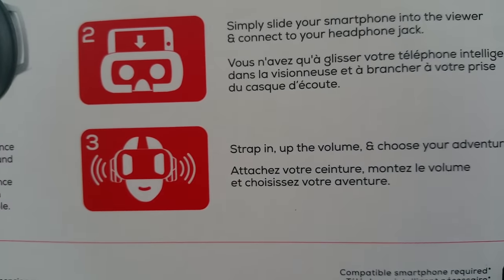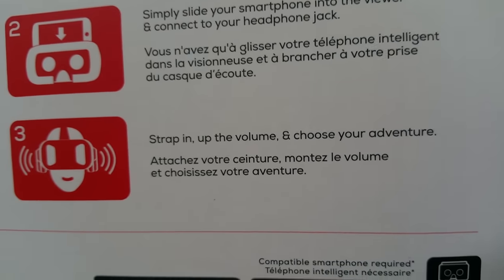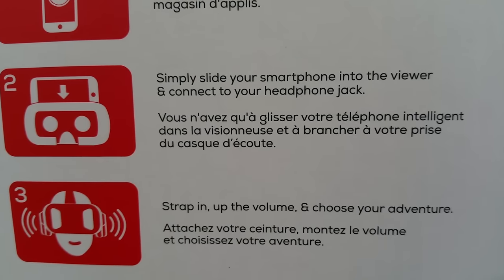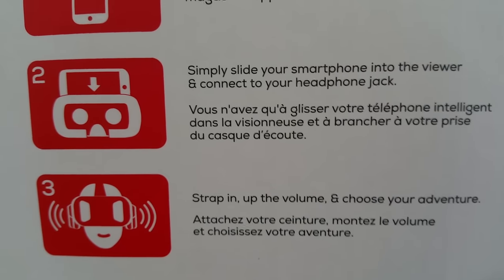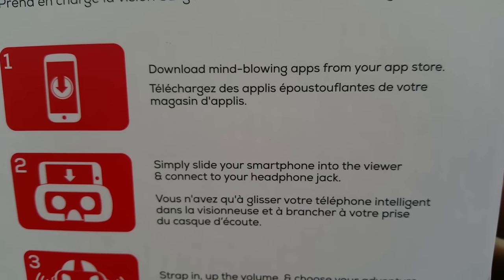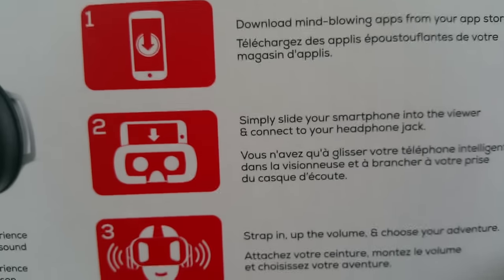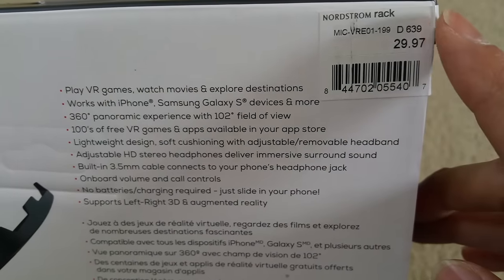Strap in, turn up the volume, and choose your adventure. Simply slide your smartphone into the viewer and connect your headphone jack. Then download mind-blowing apps from your app store.